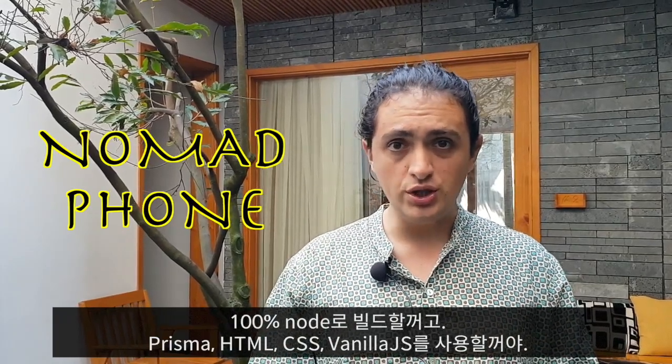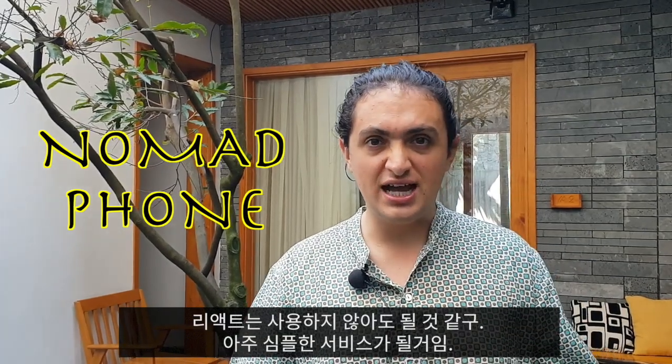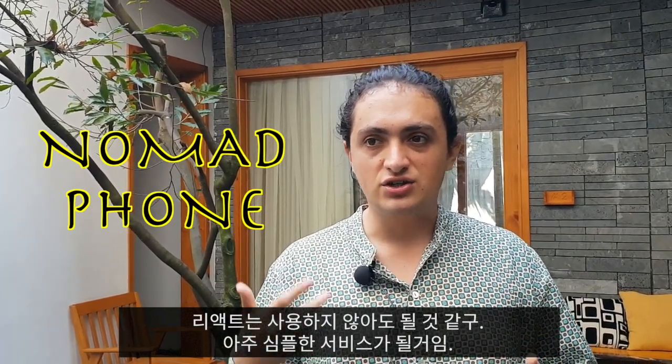I'm going to work 100% with Node, Prisma, HTML, CSS, and Vanilla JavaScript. I don't think I need to do anything with React — this is going to be a very simple application on the customer side.